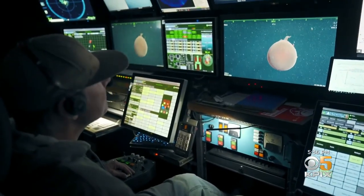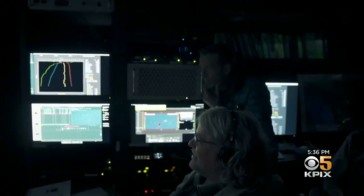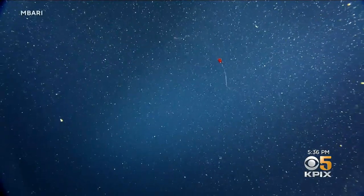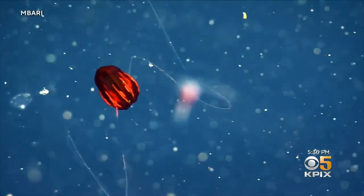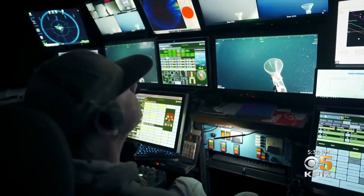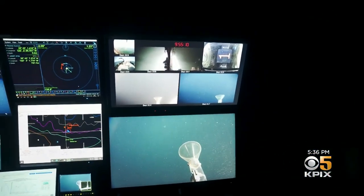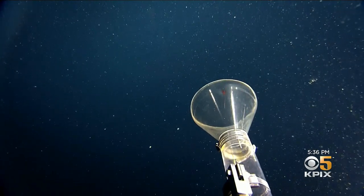They led us into the ship's control room, where they remotely operate the underwater robot. It's really cool-looking — stunning. They found a jellyfish so rare it doesn't even have a name. For now, they just call it Red X. And so now we wait for it to show up in collection tube number one. They extend the robot's arm, and using suction, capture the creature in this container.